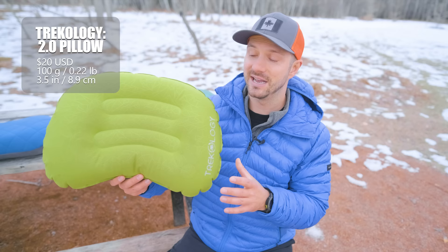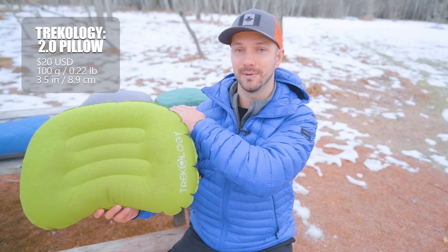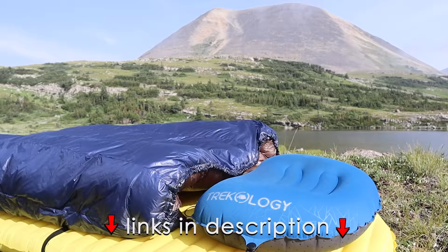The Trekology also has decent height, which is something we'll be talking about across all the best pillow options. Height can make a big difference especially if you sleep on your side — you want good distance from the sleeping pad to the top of the pillow so you're not kinking your neck. To top it all off, the Trekology is only $20 and weighs under 100 grams, making it one of the lightest options we're looking at today.